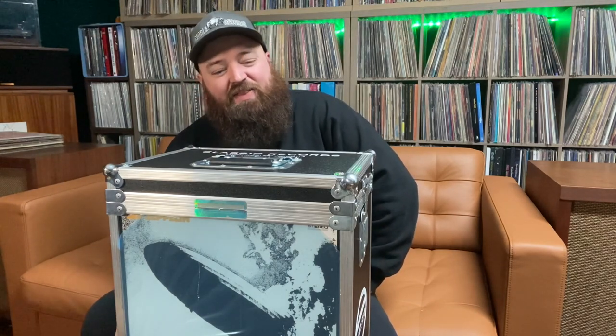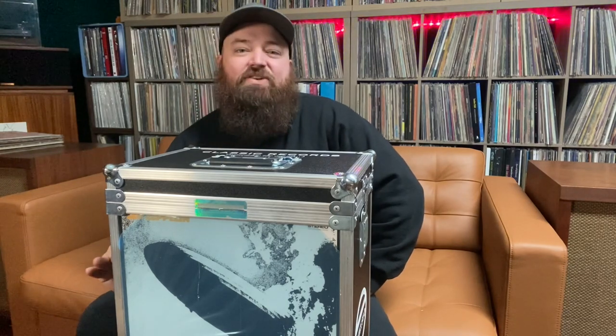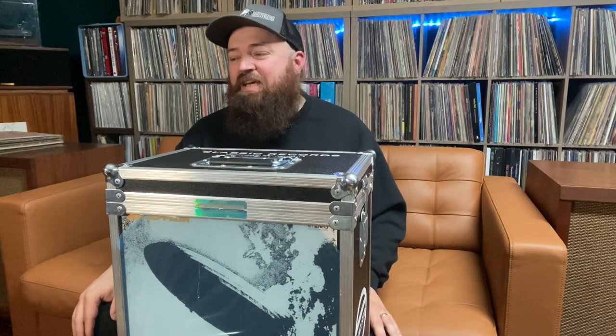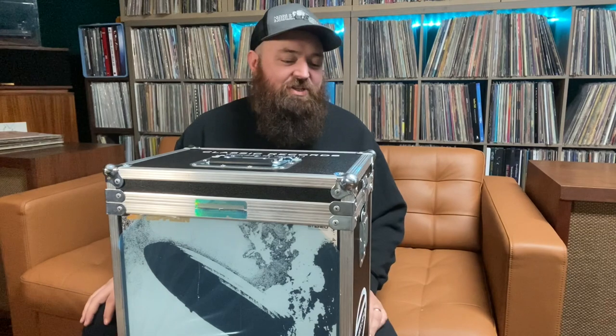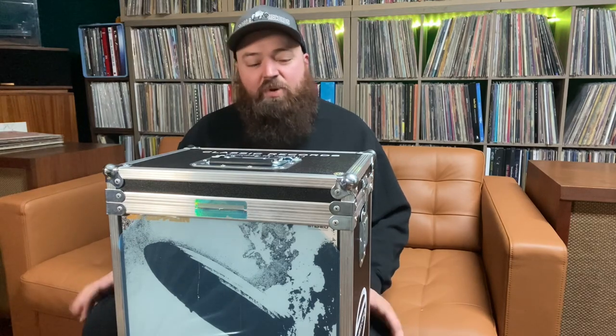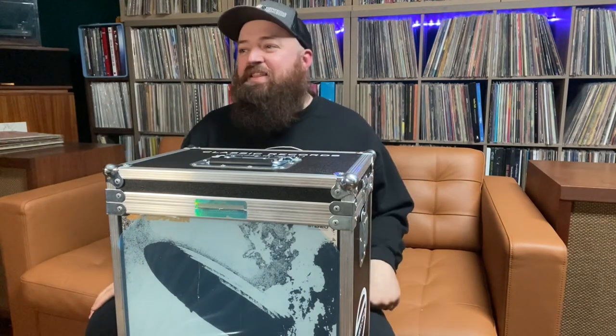But then I dropped the needle on this for the first time and I have never heard my system sound that good — ever. I've never heard those songs sound that good — ever. It was a collision of the songs I love and that incredible sound quality, and it completely blew my mind. After I listened to it, I thought: I could sell it — I have a shop and it's worth a lot of money — but I would sell all my other records before I sell this. This is tip-top for me.